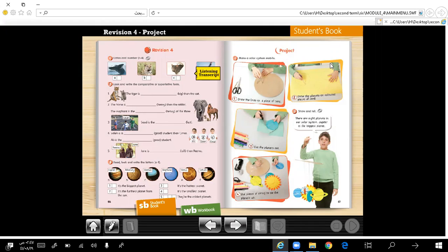In the name of Allah, the most gracious, the most merciful. My dear students of 6th elementary grade, Mr. Ibrahim Shamsiddin welcomes you. Today we are going to deal with revision 4, page 56.